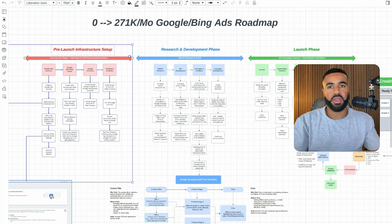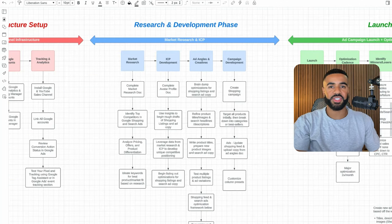There are plenty of other resources to learn how to set up a Google ads account and Google Merchant Center. Before getting started with Google ads, it's important to invest time into the research and development phase. With all the businesses I work with, I take time to do market research, understand the ideal customer profile, brainstorm on ad angles and creatives, and then strategize on campaign development.